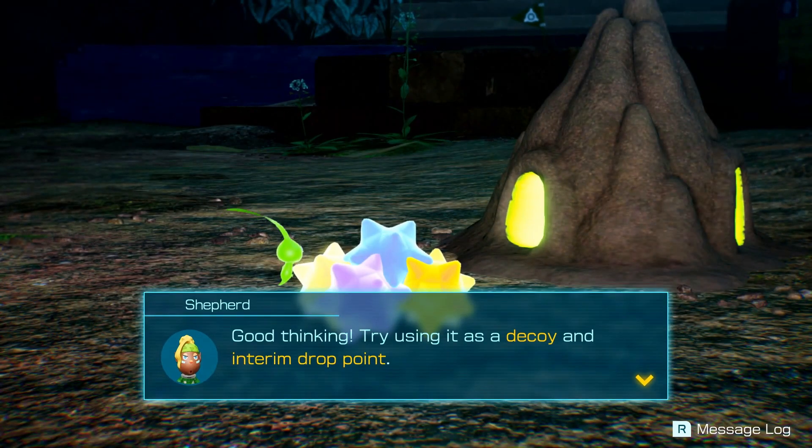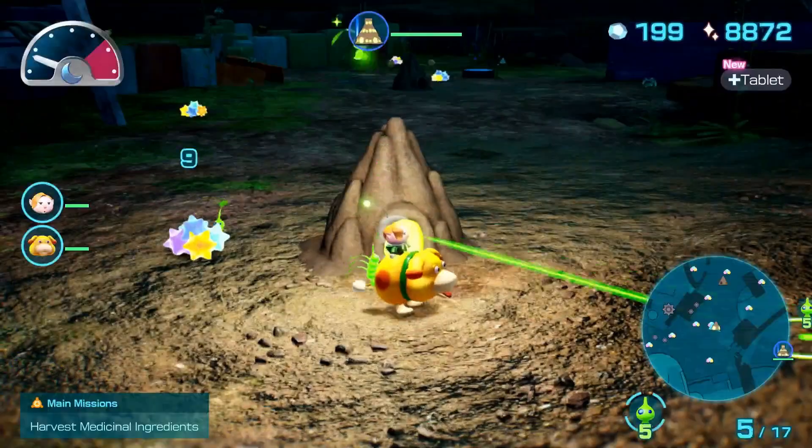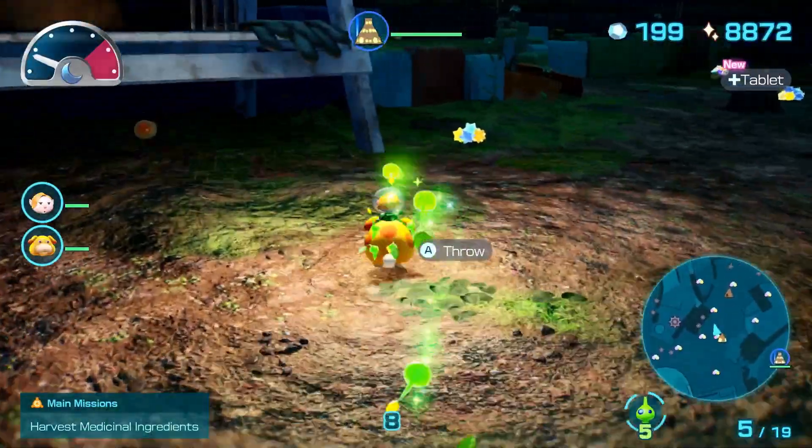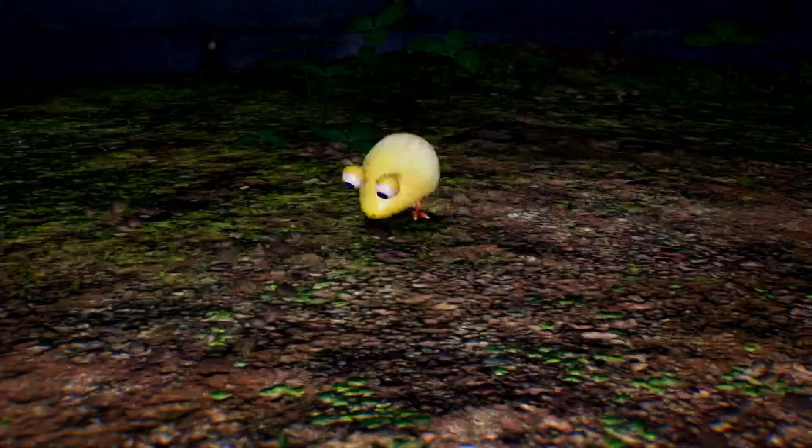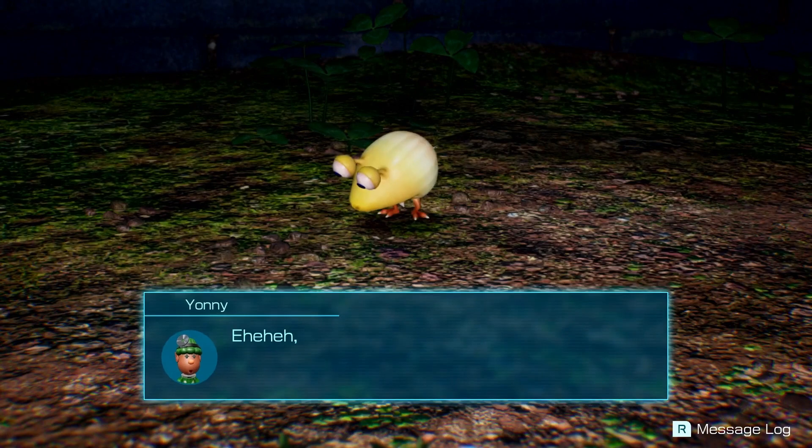Good thinking — try using it as a decoy and interim drop point. These Trichinols are placed all over the map, normally pretty close to the Luminol, so you don't have to go too far. It's a good idea early on to explore and activate as many Trichinols as you can.